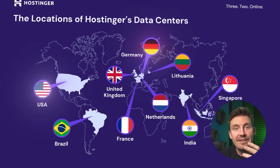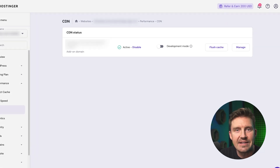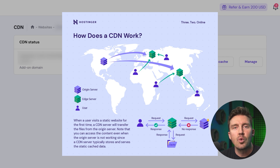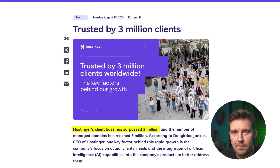With 11 data centers worldwide, including newly launched locations in Frankfurt, Germany and Boston, USA, they ensure websites are served from the closest possible server. And if you're not close to any of these, there's still a content delivery network to rely on, which translates to faster loading times for international users. In 2024, Hostinger celebrated a milestone of surpassing 3 million users, and its robust infrastructure is a big reason why.